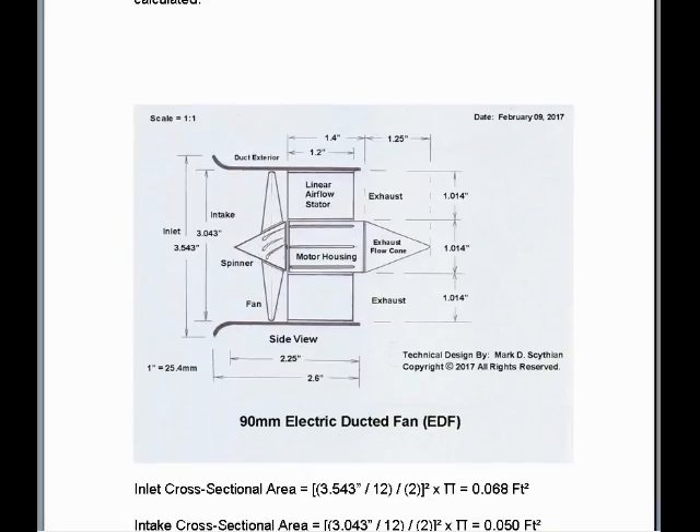The inlet cross-sectional area, which is the 90mm inlet diameter or 3.543 inches, is then divided by 12 to convert that into diameter in feet, followed by divided by 2 for radius, squared times pi, which will equal an inlet cross-sectional area of 0.068 square feet.